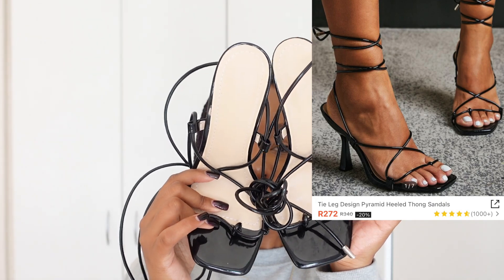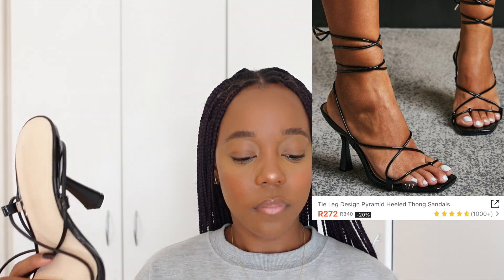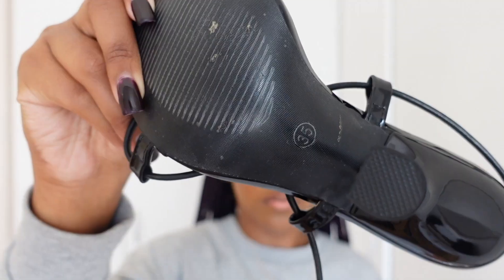I also bought a pair of heels — I don't know why because I never wear heels! Let me show them to you. They're really cute and they fit me — I already tried them on. They're size 35; I have small feet. There's a string to tie around your ankle. Maybe I'll try them on and show you how they fit.